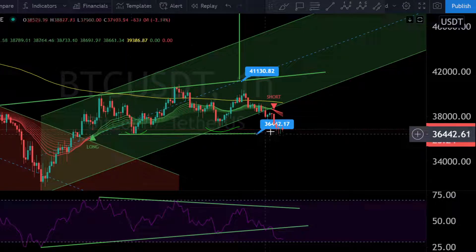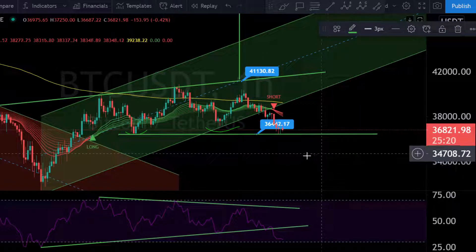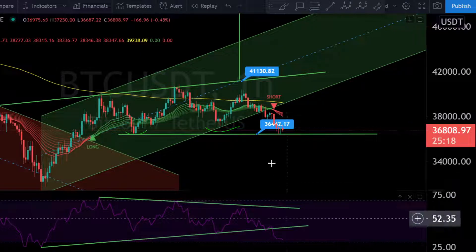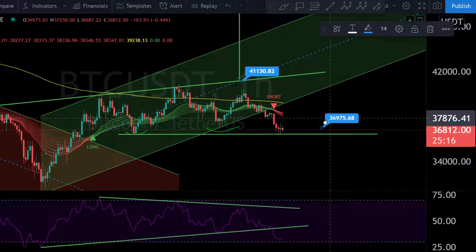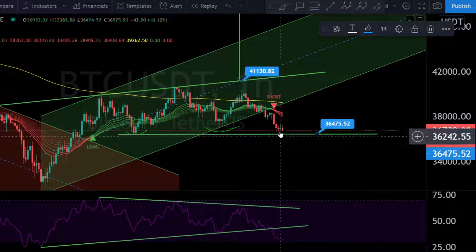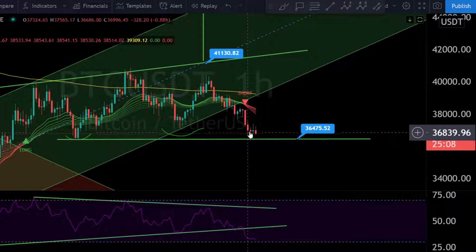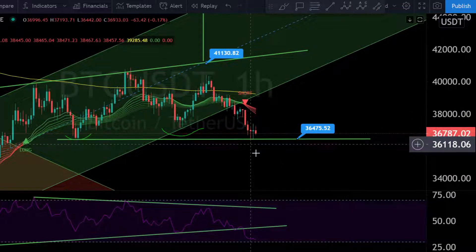As long as we are over this point, everything seems fine. 36,400 must hold, and we can see Bitcoin is showing a reaction perfectly here on this support. But if we are retesting this support too much, we may see Bitcoin moving down.